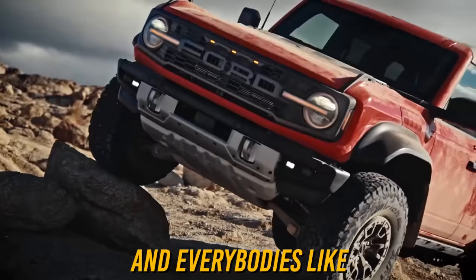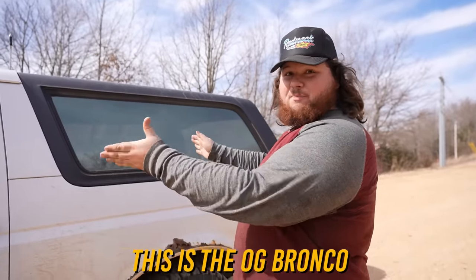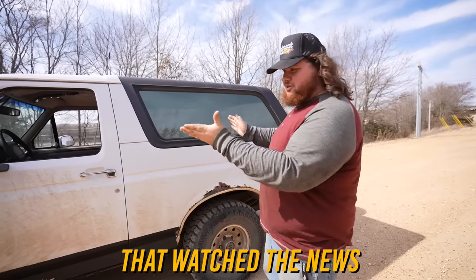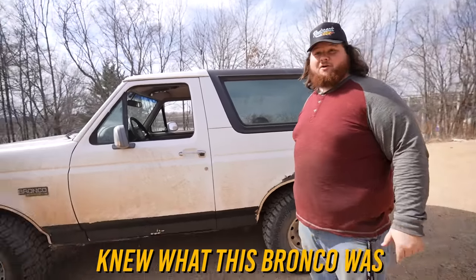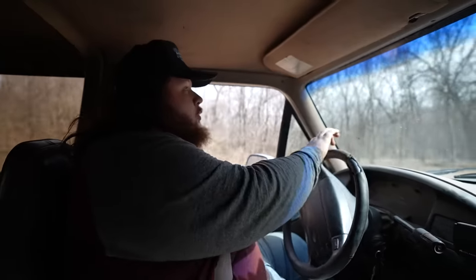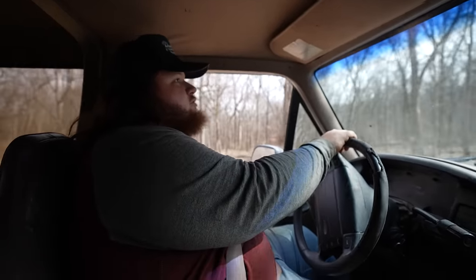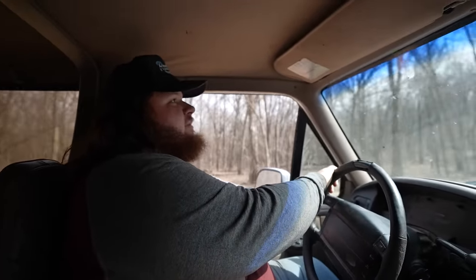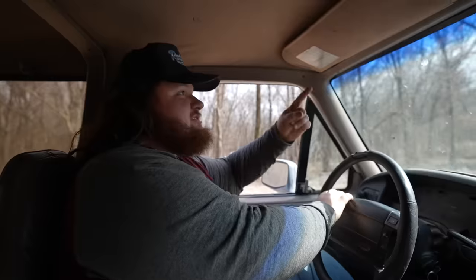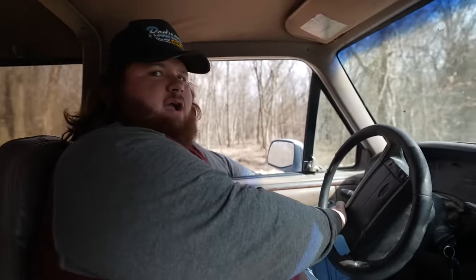Ford brought back the Bronco and everybody's like the Bronco is the best off-roading thing in the world. But this — this is the OG Bronco. Everyone that watched the news in the 90s knew what this Bronco was. You could run away from cops in it, you could go off-roading in it. Ford themselves put a sticker on there that says: Warning, this is a multi-purpose passenger vehicle or 4x4 truck with special design and equipment features for off-road use. Be careful while driving — it's just dangerous.